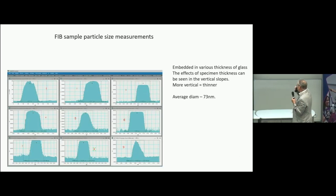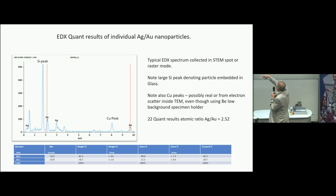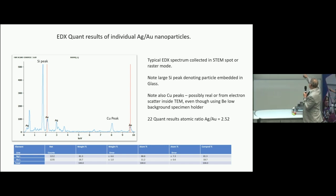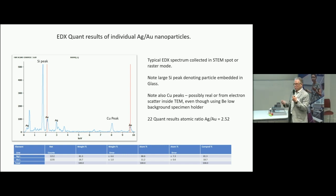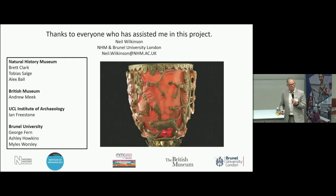I can generate size distribution profiles from the particles, and from X-ray spectra I can get the relative composition of gold and silver in each one. Most particles are silver-rich, but there are one or two where there is more gold than silver. I've now analyzed 22 or more particles — going from just one particle detected in days gone by to a much better understanding of why this works and how the surface plasmon resonance gives us this beautiful object.